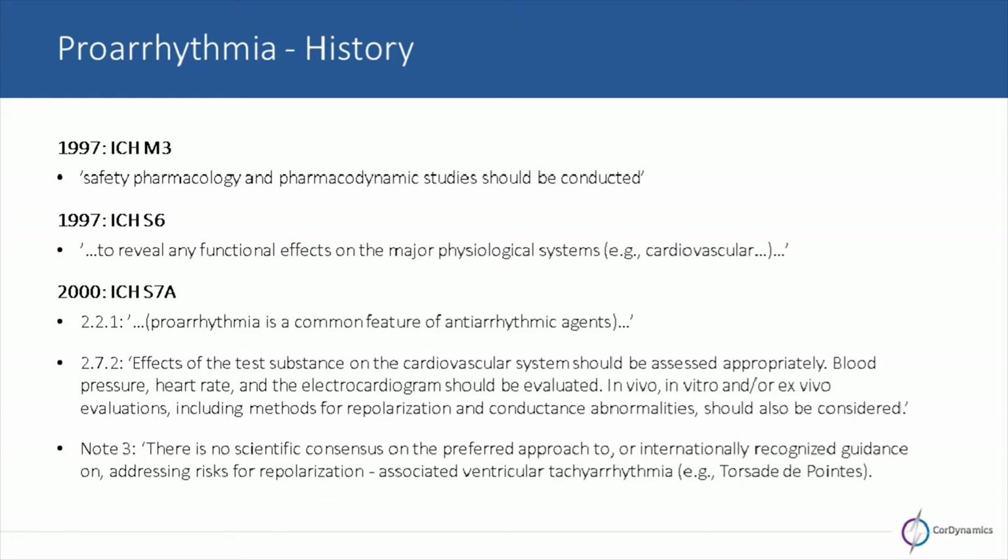Back in 1997, the International Conference on Harmonization started dabbling with the concept of assessing secondary pharmacodynamics and safety pharmacology, inserting a sentence or two into documents M3 and S6, basically looking at functional effects on major physiological systems such as CNS and cardiovascular. When 2000 came around, the S7A document was put forward — the first detailed description including the word proarrhythmia in regulatory guidances. The S7A document started talking about different parameters to be looked at in the cardiovascular system, including blood pressure, heart rate, and ECG, with a note that there was no scientific consensus on preferred approaches to looking at arrhythmias.